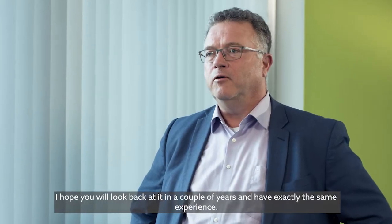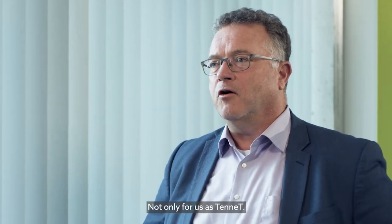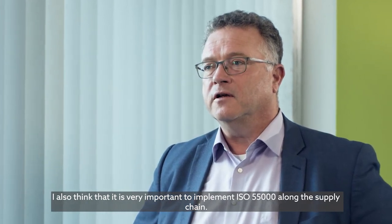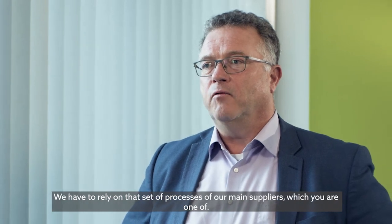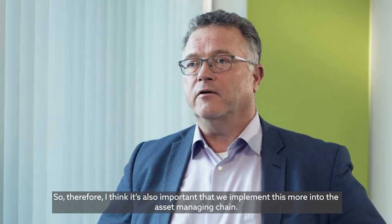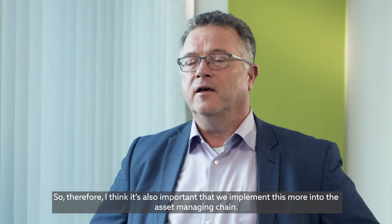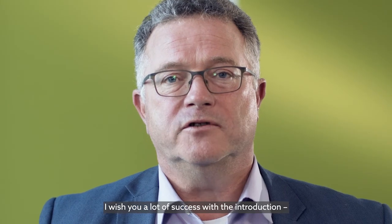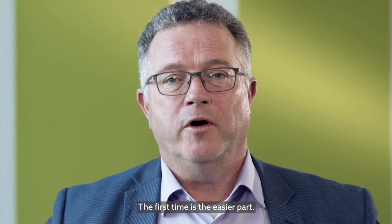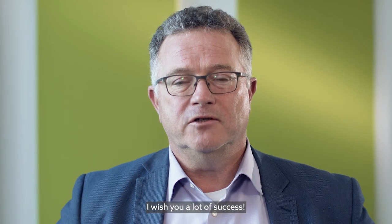I hope you will look back at it in a couple of years and have exactly the same experience. Not only for us as operators, but I also think it's very important to implement ISO 55000 along the supply chain. We have to rely on the processes of our main suppliers, which you are one of. So I think it's also important that we implement this more into the asset managing chain. I wish you a lot of success in the introduction and in keeping ISO 55000 — the first time is the easier part, but keeping it and becoming more of a learning organisation, that's a real challenge. I wish you a lot of success.